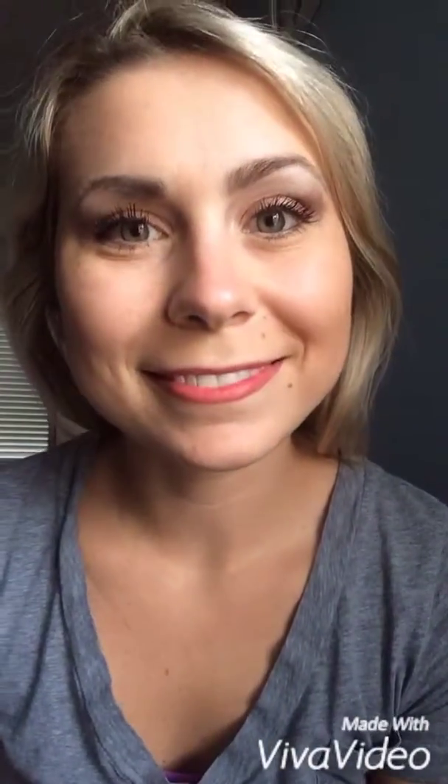There you have it — Shy, the lightest pink.